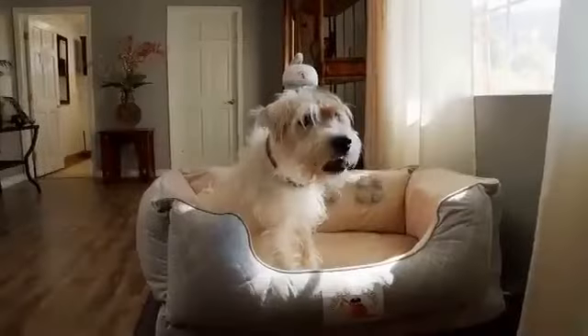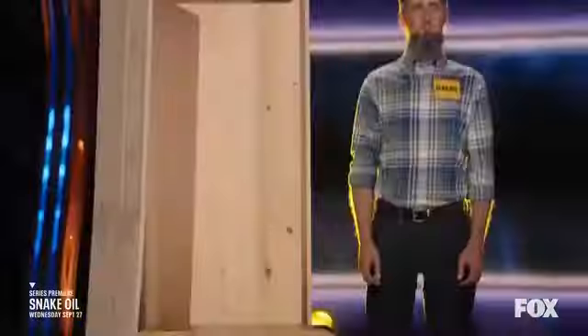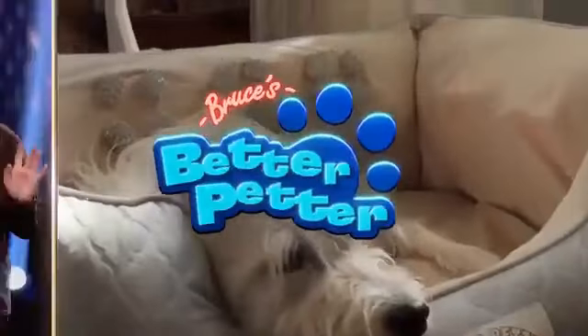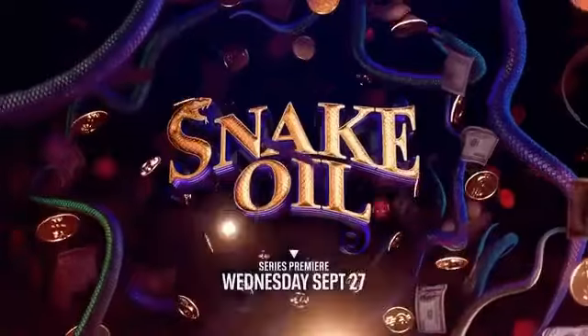So there you have it. Whether you prefer watching Snake Oil on TV, streaming platforms, YouTube, or on the go with the mobile app, there are plenty of options to enjoy this hilarious show. Now it's time to sit back, relax, and get ready for some prime entertainment with Snake Oil.